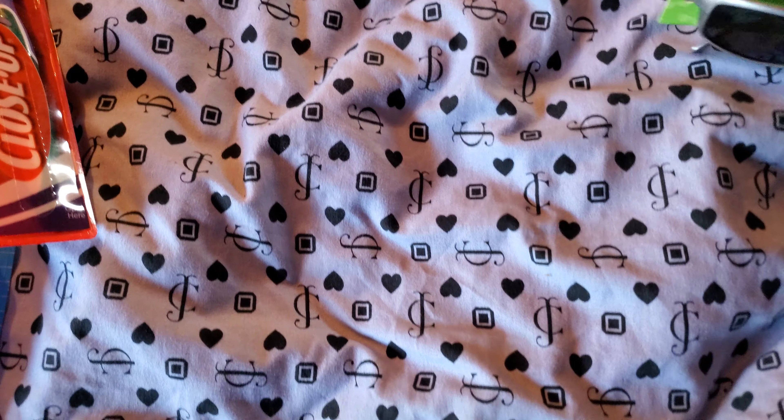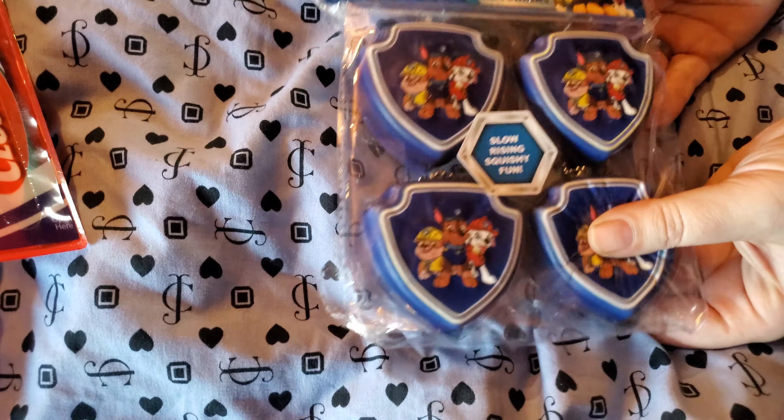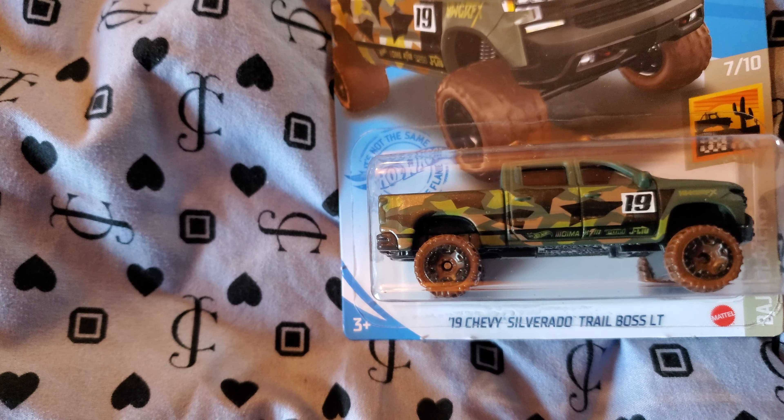Toothbrush cases. Of course, we needed toothbrushes. Toothpaste. Cat ball — that's for the kitties. Got Zayden's new pair of sunglasses.